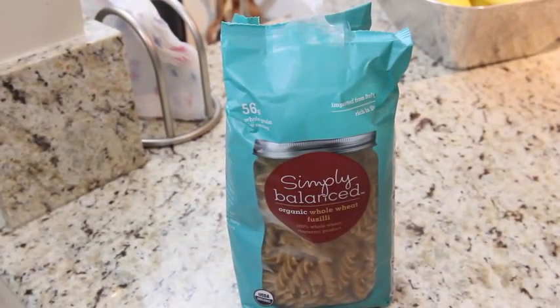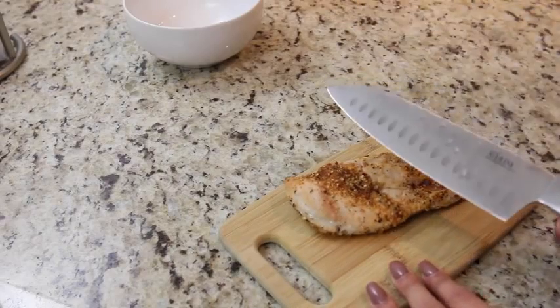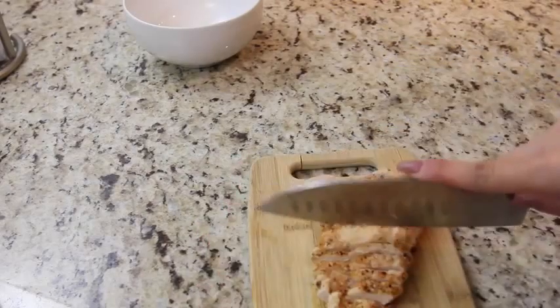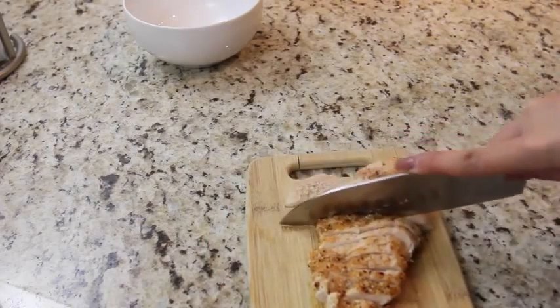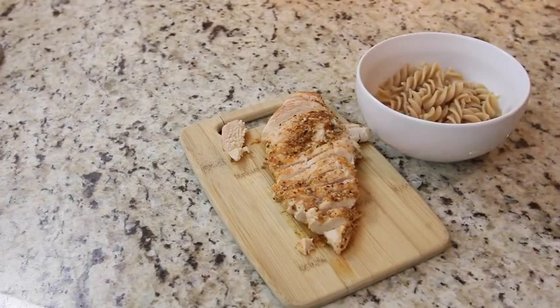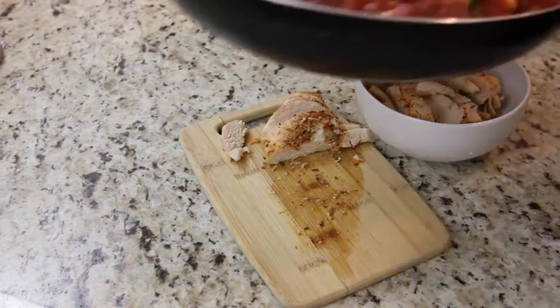I'm going to be using pasta — I buy whatever's on sale, so this is what I had in my cupboard. It's just a whole wheat pasta from Target. My chicken is done, so I'm going to go ahead and slice this up while my pasta cooks. I just like to cut these into strips — nothing fancy. I actually ended up adding pasta sauce into my zucchini because we're going to have chicken pasta tonight. And as you can tell, our pasta is ready, so it's just time to plate everything up.